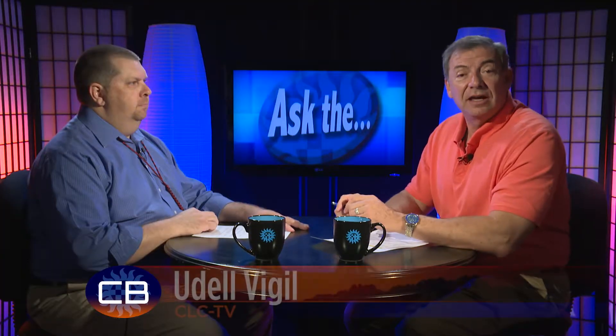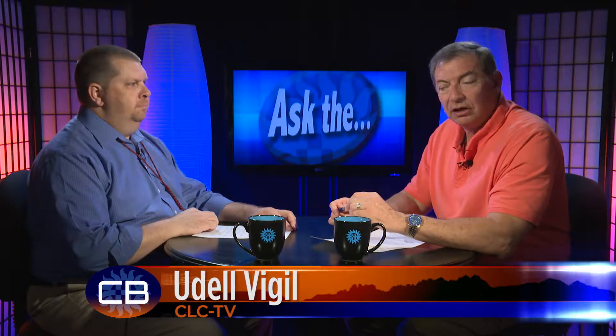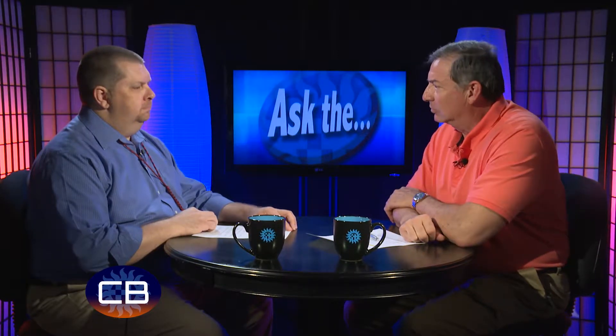The Las Cruces downtown area will undergo more changes as Church and Water Street one-ways become two-way traffic. The transition will occur in phases, as downtown coordinator Andy Hume explains to host Udell Vigil. Andy, what are the benefits to having two-way traffic in downtown Las Cruces?